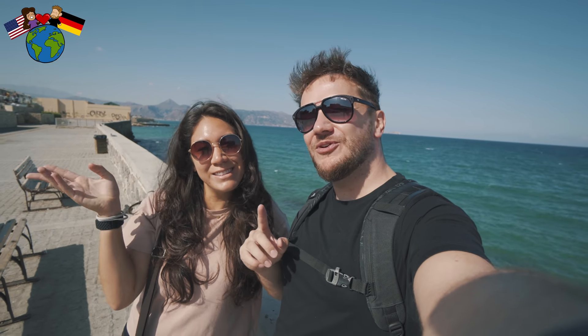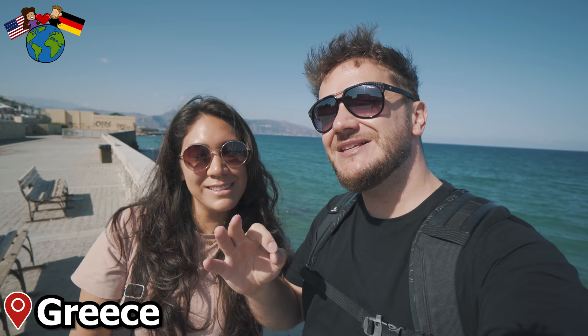What's up everybody? We are Deanna and Phil. Deanna is from the United States and I'm from Germany, and we are in beautiful Greece for the very first time. In this video we're gonna try some amazing Greek food.